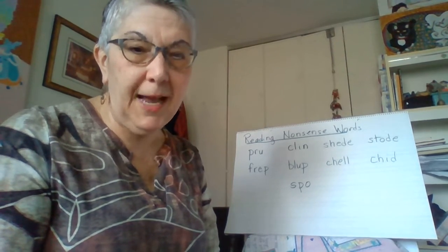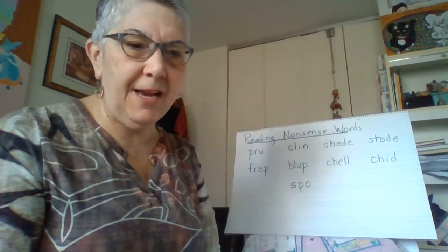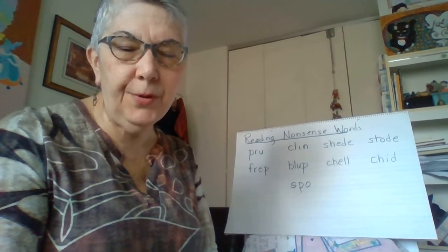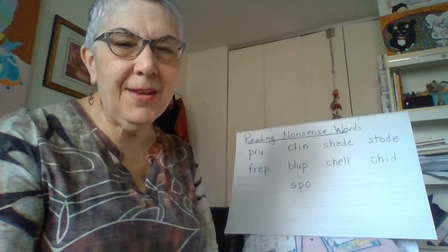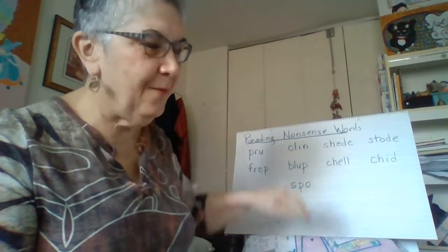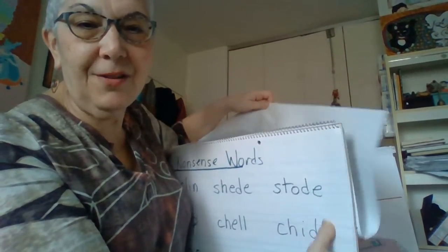I'm going to attach these words in an activity. I want you to read these words, and then I want you to change each word a little bit so that it becomes a different kind of word. For example, take P-R-U. If I added a G after the U, it would become prug, because that U would become a short vowel sound with a consonant after it. So you're going to read the words, change them in some way, and read the new words you make as well.